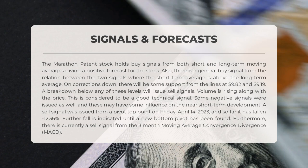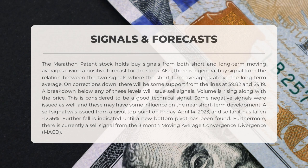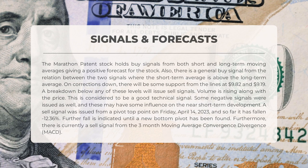The following signals have been identified for Marathon Patent. The stock holds buy signals from both short and long-term moving averages, giving a positive forecast. There is also a general buy signal from the relation between the two signals, where the short-term average is above the long-term average. On corrections down, there will be some support from the lines at $9.82 and $9.19. A breakdown below any of these levels will issue sell signals. Volume is rising along with the price.